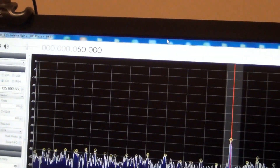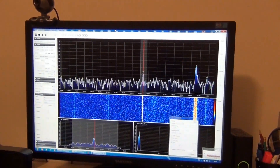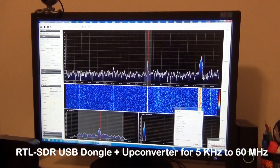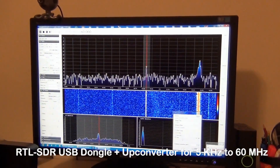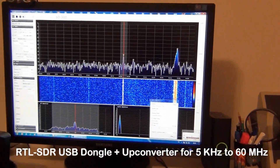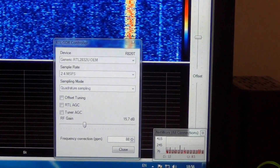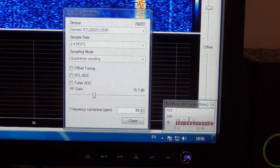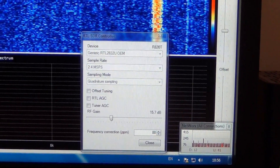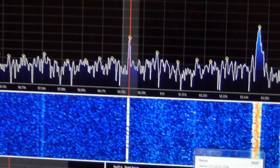This is 60 kilohertz, receiving a time signal from Colorado, United States, here in Macedonia, with an RTL DVB-T dongle and an upconverter in order to receive HF. The software is SDR Sharp, and in the control panel the RF gain is adjusted to achieve maximum signal-to-noise ratio of the received signal.